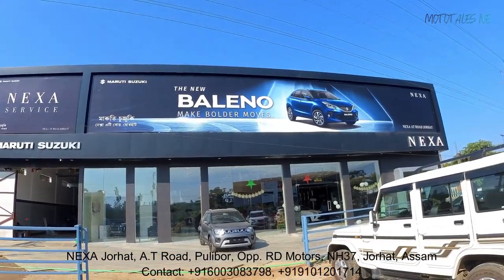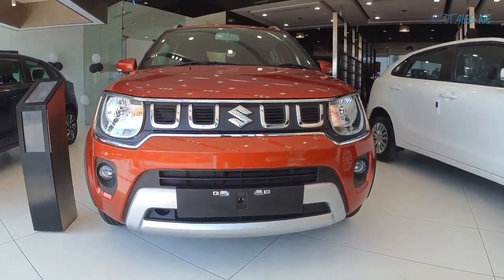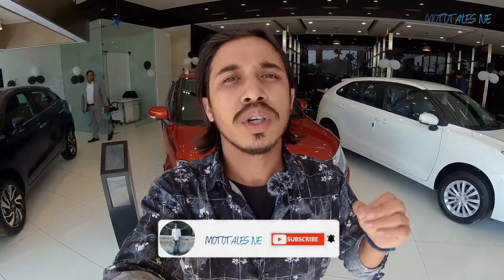The showroom details will be given in the description below and you can also see them running on screen. If you want to go for any Nexa product or the Ignis, make sure you make an inquiry with those details. If you're new to this channel, subscribe and press the bell notification icon to get notified every time I upload. Don't forget to like and share this video.